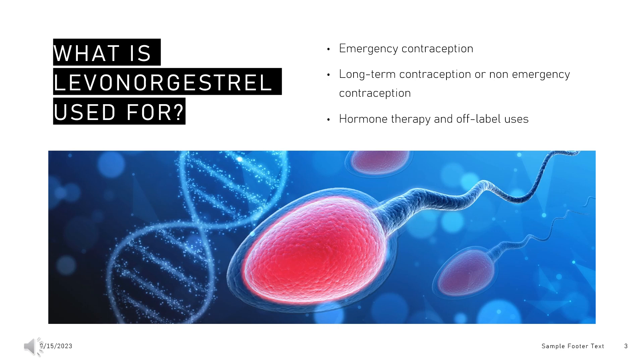Emergency contraception: Levonorgestrel, in the single-agent emergency contraceptive form, is indicated for the prevention of pregnancy after the confirmed or suspected failure of contraception methods or following unprotected intercourse. It is distributed by prescription for patients under 17 and over-the-counter for those above this age. This levonorgestrel-only form of contraception is not indicated for regular contraception and must be taken as soon as possible within 72 hours after intercourse. It shows lower efficacy when used off-label within 96 hours.